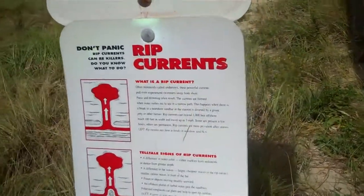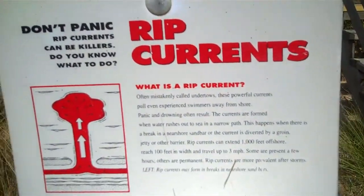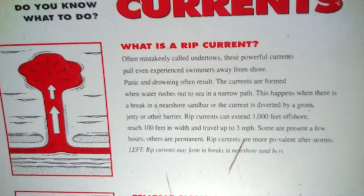We're in Nags Head, North Carolina, and here is the entrance to a beach access. Hurricane Irene just came through, and there's another one off the coast. Today is a rip current warning day, and it kills people.